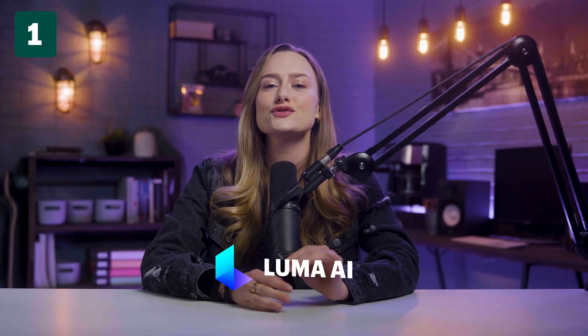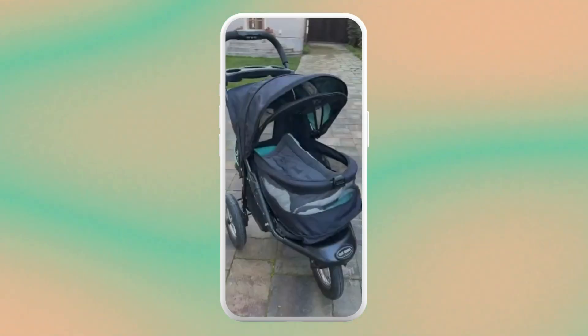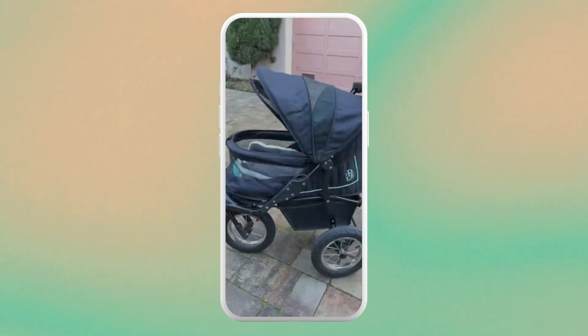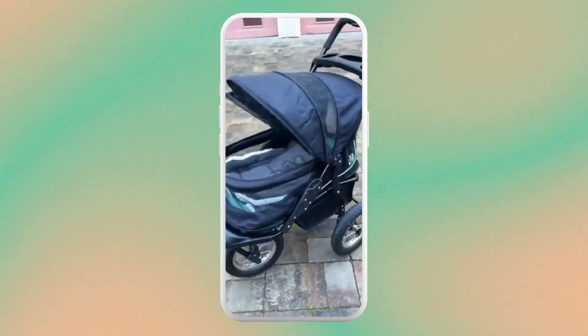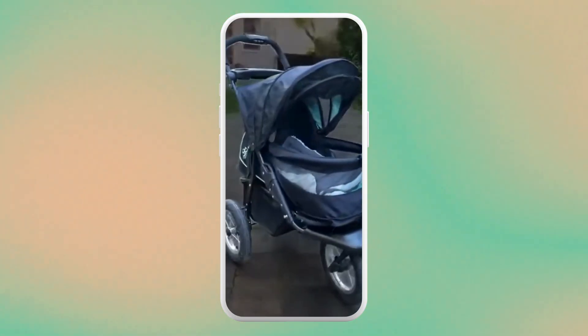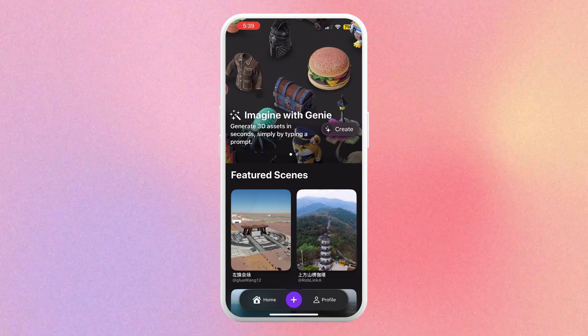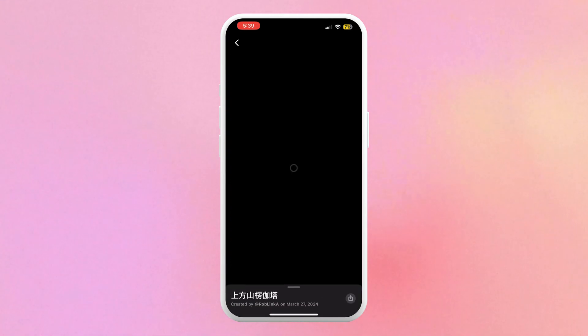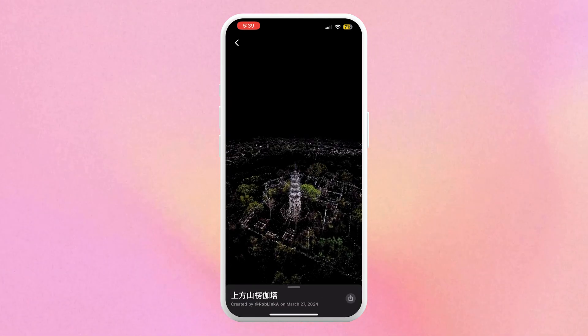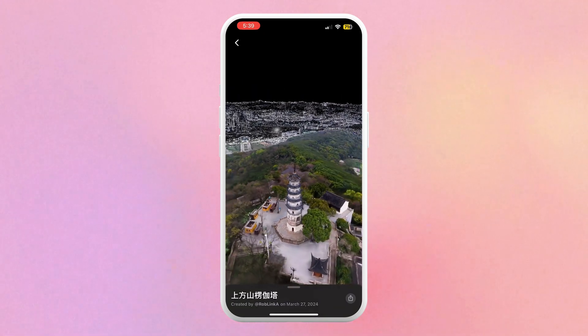This first app will literally take you into another world. Luma allows you to create NERFs — that stands for neural radiance fields. You can take a bunch of images around an object or person and it will use those images to create a 3D version of it. You can see different angles, zoom in and out. And the coolest thing is you can make yourself into a NERF. This is a great app for creating VR tours or experiences with your store or property.